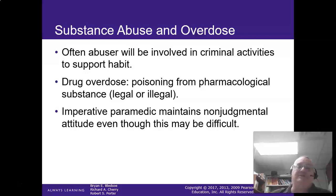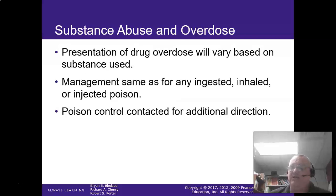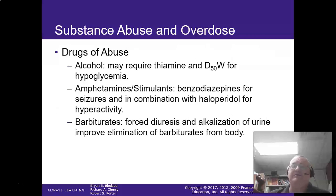Drug overdose is where you poison yourself from a pharmacological substance, whether legal or illegal. It is imperative that the paramedic maintains a nonjudgmental attitude. Many people didn't show up one day planning to become addicted to something, and unfortunately sometimes they can't shake that addiction — it's not our job to be judge, jury, and executioner. The presentation of the drug overdose depends on the substance, so get with poison control and medical direction about treatment.